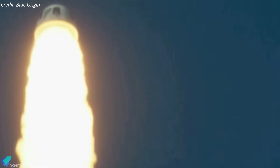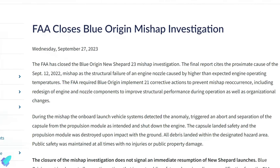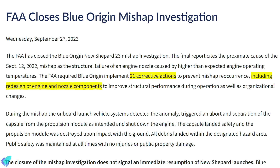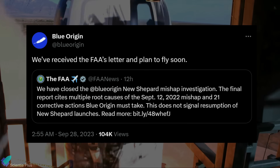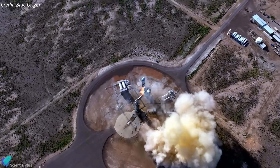Blue Origin soon initiated an investigation into the mishap, which was overseen by the FAA. In a statement released on September 27, the FAA said the anomaly was caused by a structural failure of an engine nozzle caused by higher-than-expected engine operating temperatures. The agency added that Blue Origin must implement 21 corrective actions, including redesign of engine and nozzle components, before it can fly New Shepard again. Blue Origin posted on social media platform X that they had received the FAA letter and would be flying soon. New Shepard has not flown since the mishap, and Blue Origin cannot obtain a launch license until it can demonstrate that all necessary adjustments have been made.